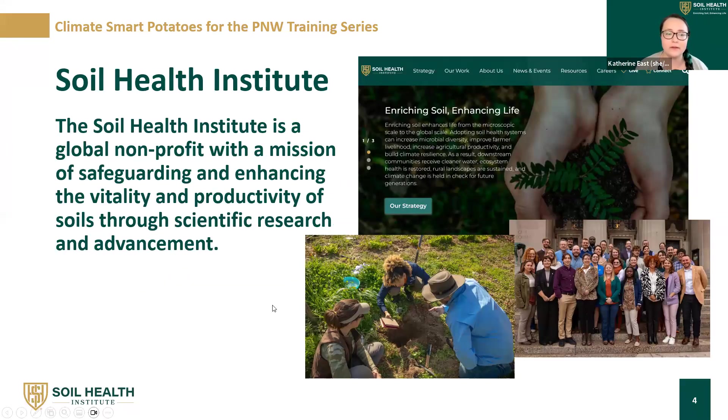I'm from the Soil Health Institute. The Soil Health Institute is a global nonprofit with a mission of safeguarding and enhancing the vitality and productivity of soils through scientific research and advancement. We do quite a few different things across North America and many different crop commodities — potatoes is just one of them. We have a pretty big team of educators, scientists, economists, and others all invested in our mission.